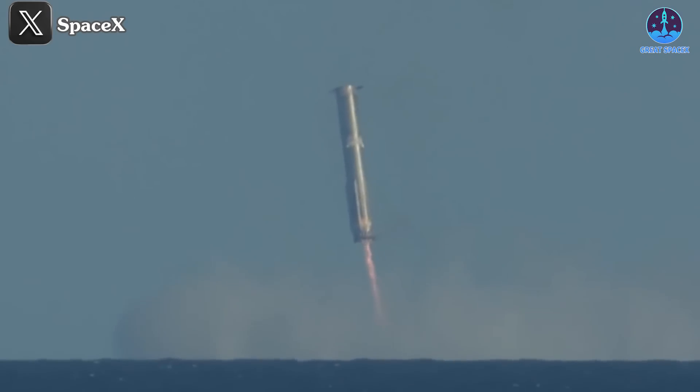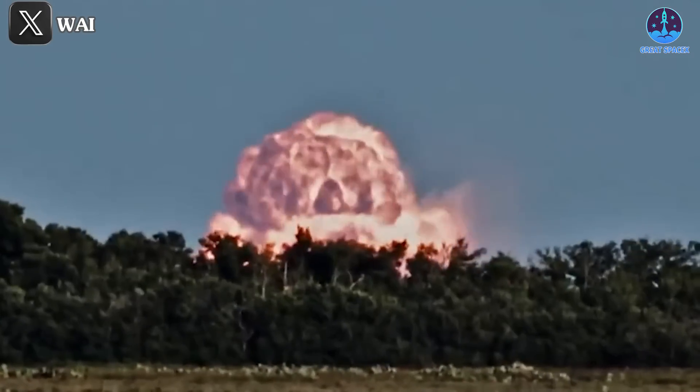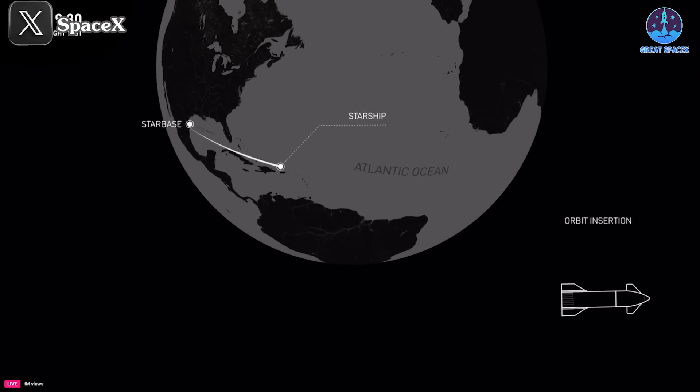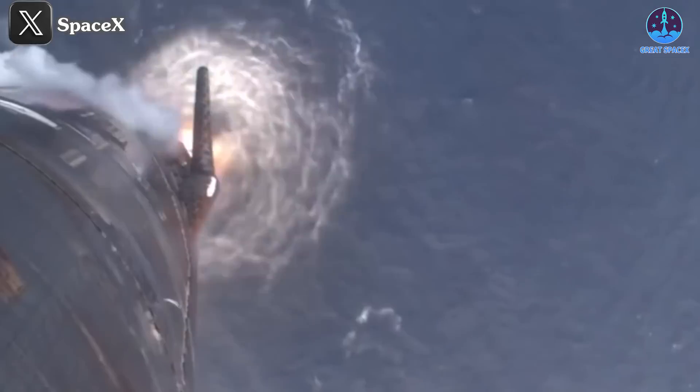During the mission, B13 abandoned its planned attempt to land on the Mechazilla arm and instead performed a controlled descent into the Gulf of Mexico. In SpaceX's live stream, the booster was shown firing its engines for a precise vertical landing, gracefully touching down in the water. However, shortly after landing, B13 exploded, as captured in subsequent video footage.